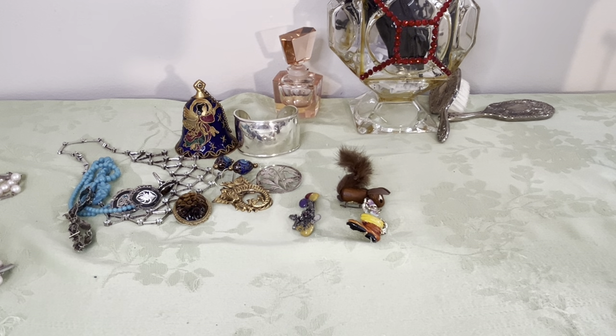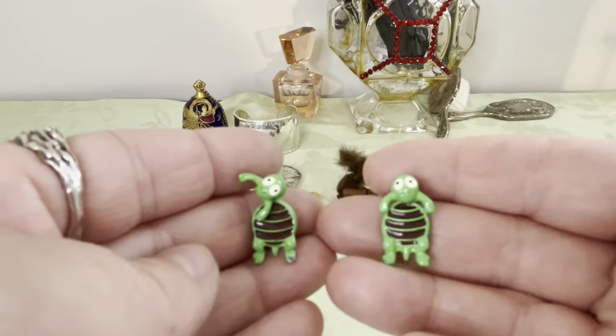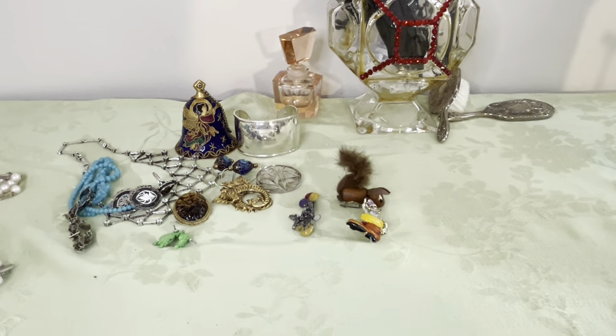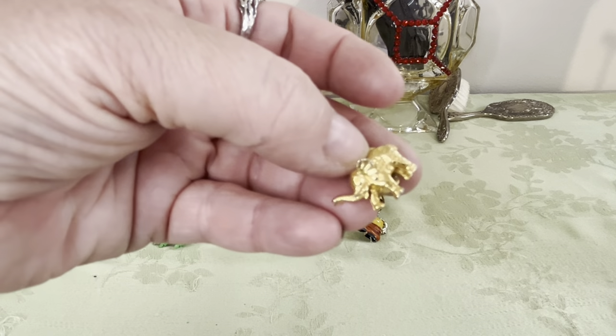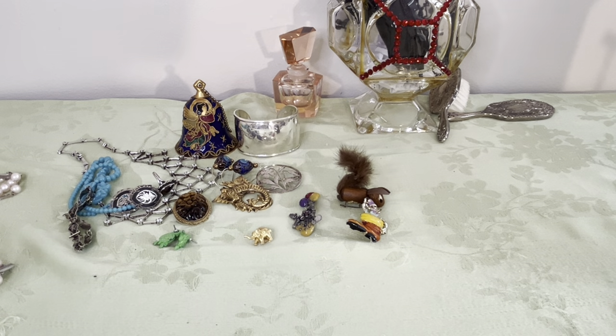I have these little tiny turtle earrings — I bought these at the thrift store yesterday. Just a little pair of tiny earrings, not worth much. Oh, and a little gold-tone elephant too, which is figural — it has a push pin in the back.